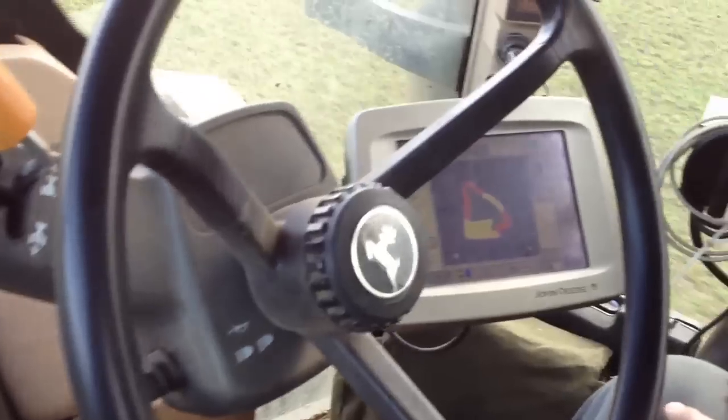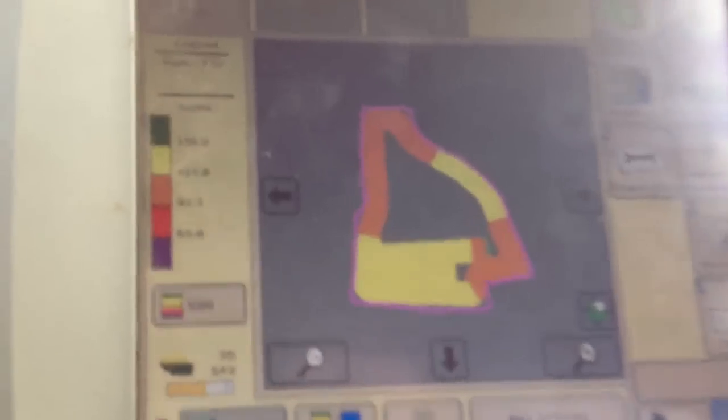Look — we've got hands-free steering driving along, and there's the variable rate plan showing you the different rates we're putting on across the field. The orange is one rate and the yellow is another rate.